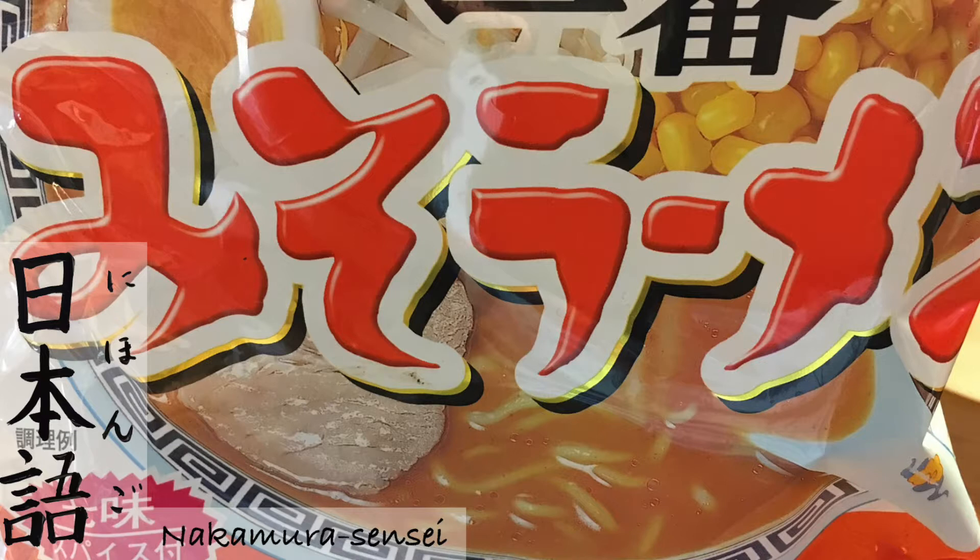Kiu. Michi. Street. Michi. Juu. Tumé. Fingernail. Tumé. Juuichi. O mise. A store. O mise. Juuuni. Mame. A bean, beans. Mame. Ah-ha — that word uses two of the cards in front of you.